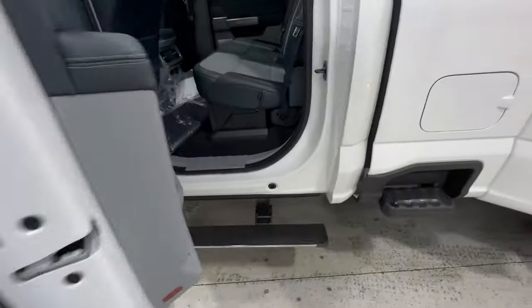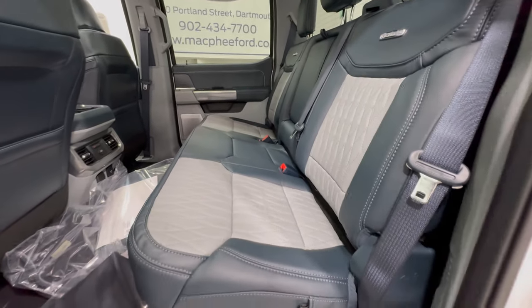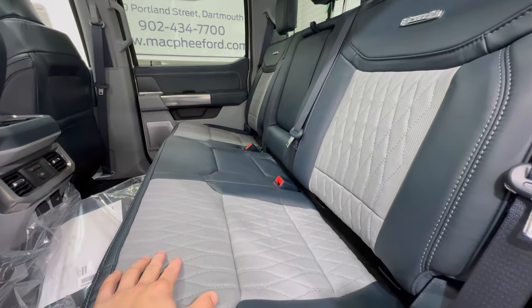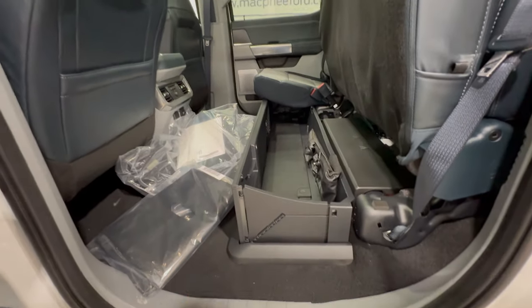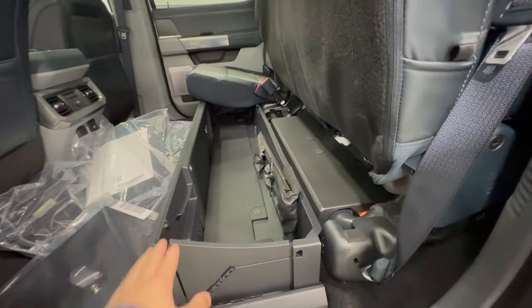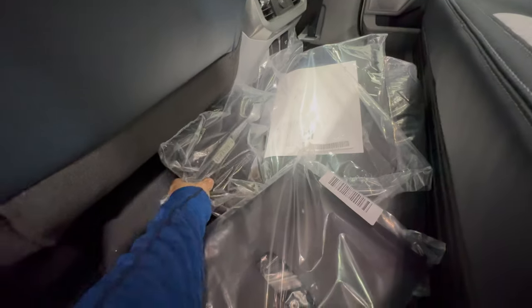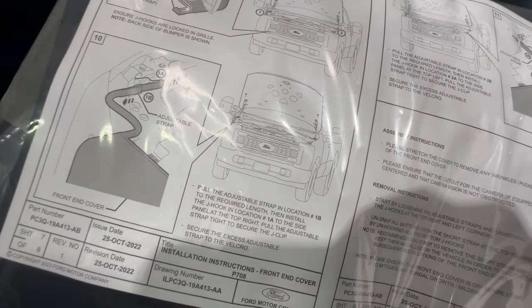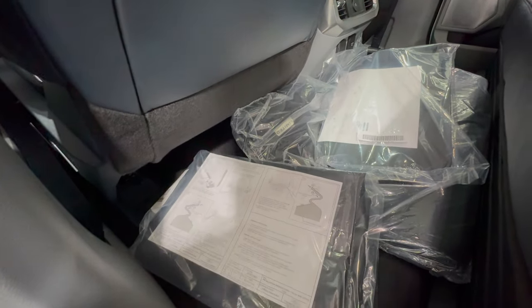Taking a look at the rear seat — accessed via the power deployable running boards — you'll find matching Admiral Blue leather with slate gray insert and diamond quilt stitching. The outer rear passengers also get heated seats. Lifting the seat reveals lockable fold-flat storage that gives a nice flat surface. Being a Limited, you get all kinds of accessories included with the truck. New for 2023, Ford includes grille covers for diesel trucks to help keep them warm in winter. Rubber and carpet floor mats are also all included, along with heated seat controls and various plugs and outlets back here.